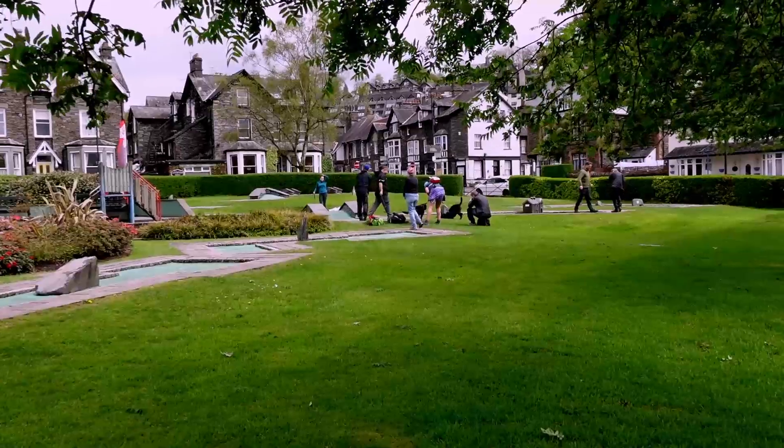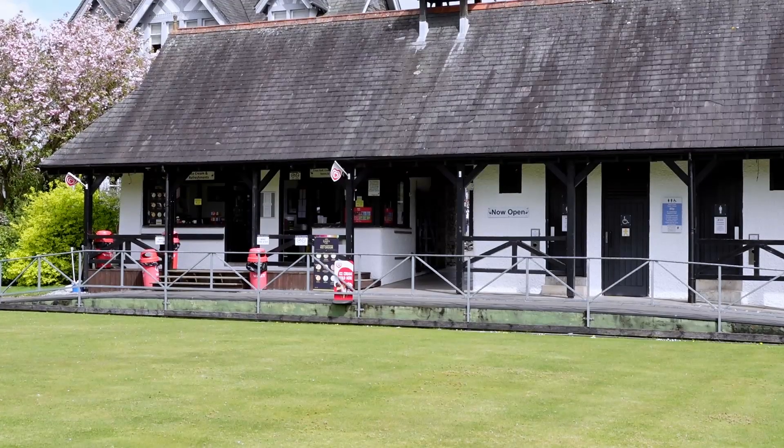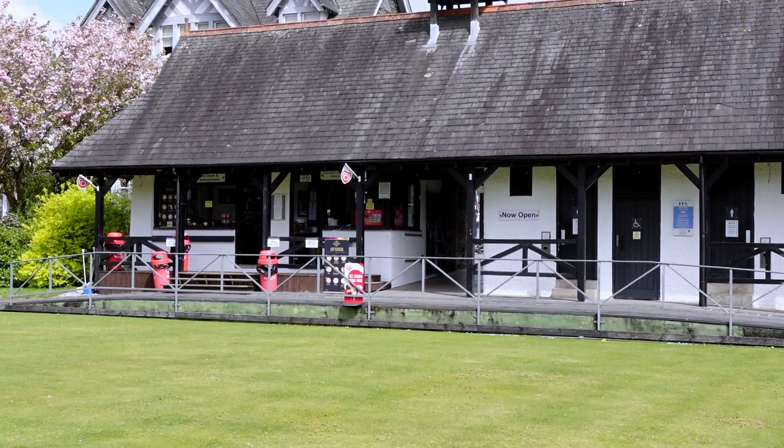We have a wander through the quintessentially British Rothley Park. What a lovely green space for the community and its visitors.